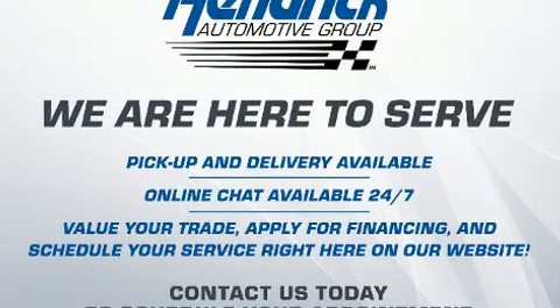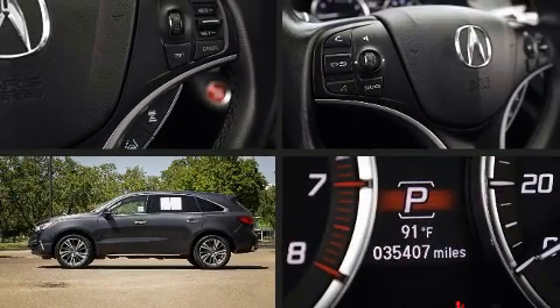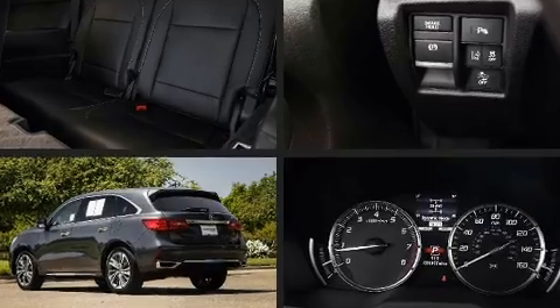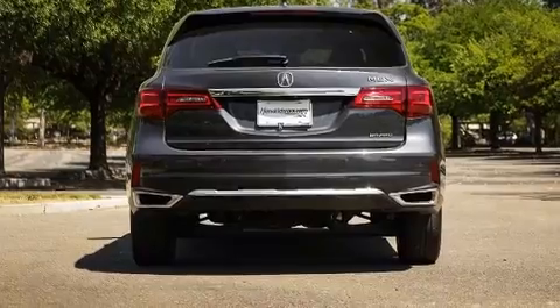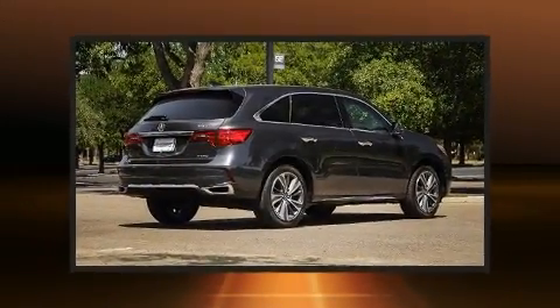power front seats, speed-sensitive wipers, heated seats, a power liftgate, lane departure warning, remote keyless entry, and seat memory. Third row seats expand the maximum passenger capacity to seven. For drivers who enjoy the natural environment, a power moonroof